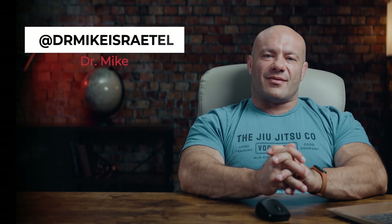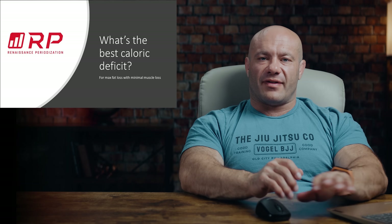Hey folks, Dr. Mai here for Renaissance Periodization. What is the best caloric deficit for maximum fat loss while minimizing muscle loss? Well, I'm glad you asked because I wrote a whole video about it.